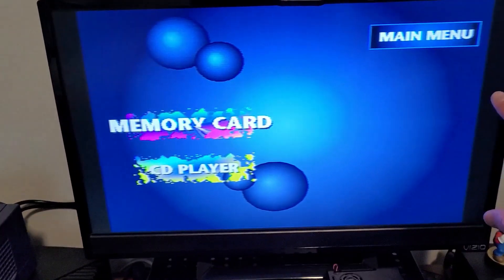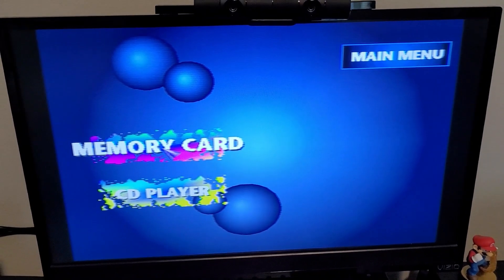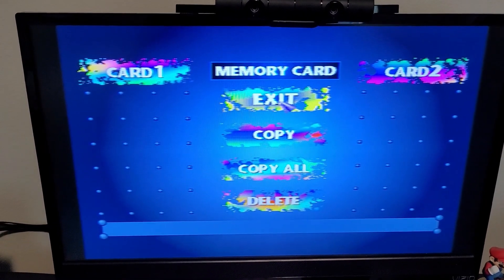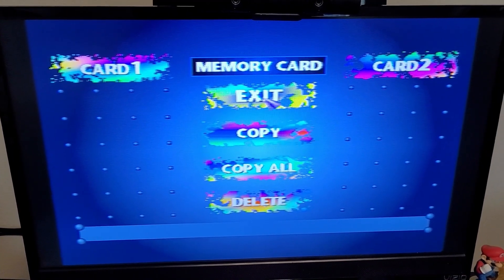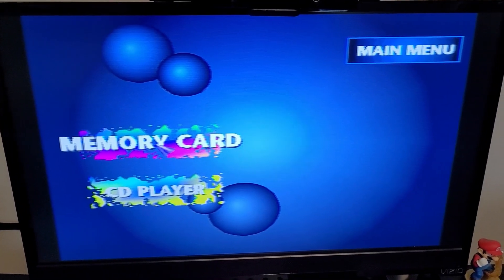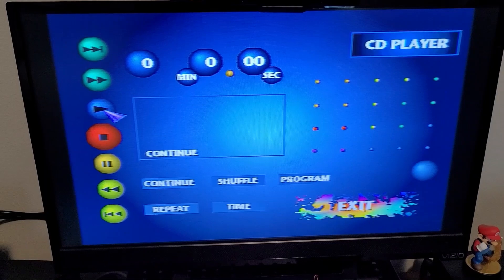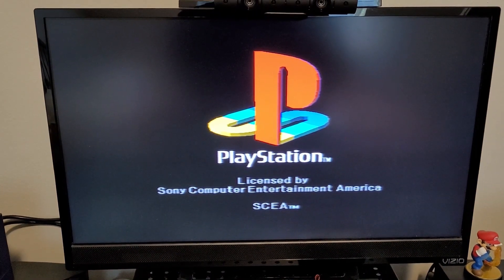Later PS1 models have essentially the same main menu under the hood but aesthetically it looks a little different. We've got two options: memory card management, which lets you manage save files on your memory card, and the CD player, which is used to play audio CDs. Alright, let's show off some gameplay.